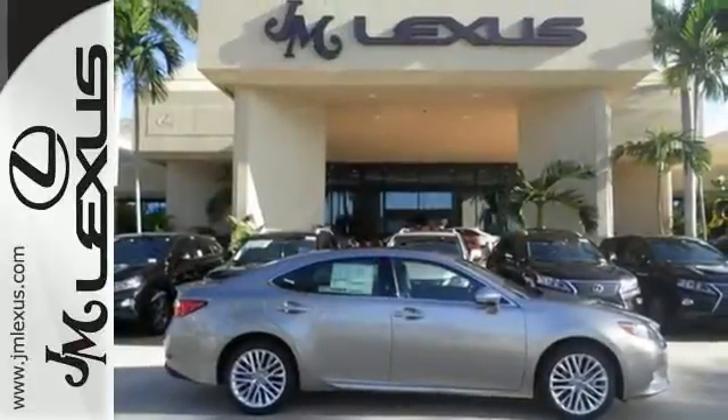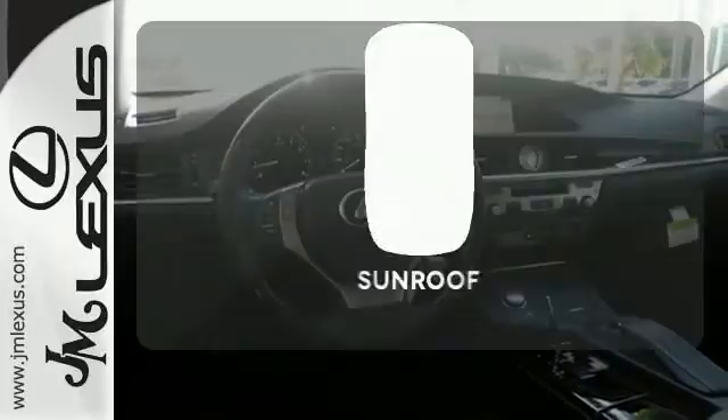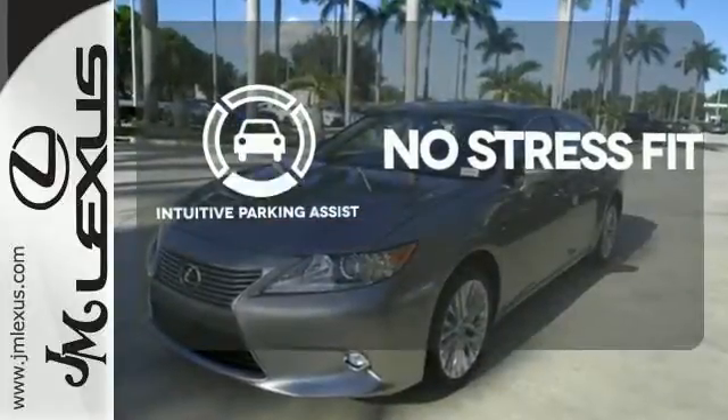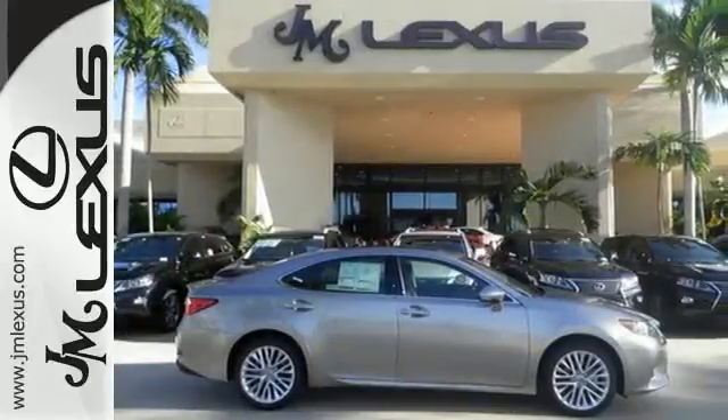Everything from the color multi-information display to the smart access and dual-zone climate control is in place to give you a luxuriously thrilling ride. Let the sun shine and fresh air in with the sunroof. Say goodbye to dinged bumpers with the intuitive parking assist. Stop in today and test drive the capability of this Lexus ES350.